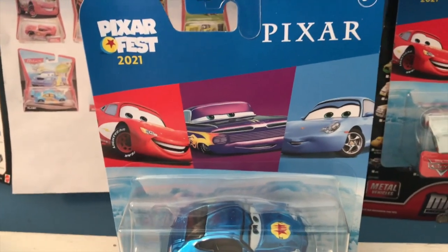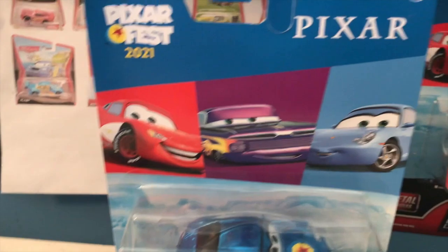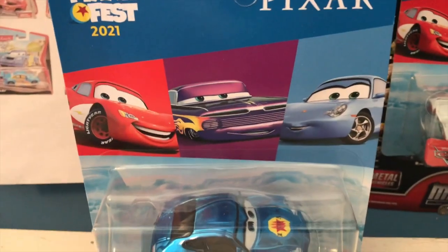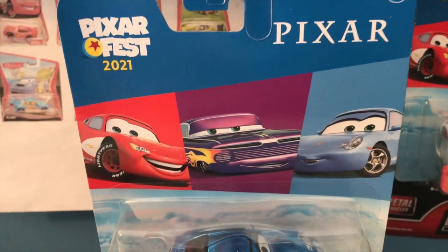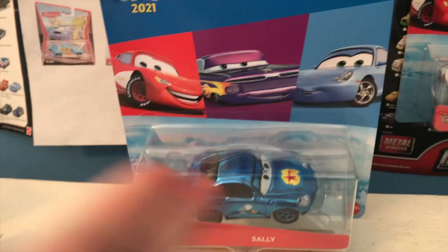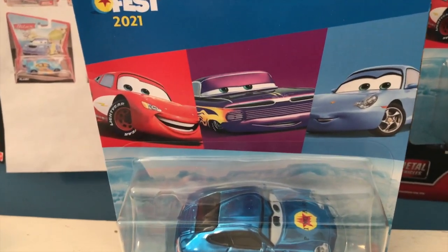Honestly, at this point I'm considering starting a new series called Wrong Mold Monday — and I'm not joking. If you guys want to see that, let me know in the comments because I will definitely consider doing a few episodes. Every Monday for a few weeks, or maybe a month or two, I review a car that's in the wrong mold. I don't know who I could do aside from maybe Terry Cargass or Sally, but let me know any suggestions in the comments.